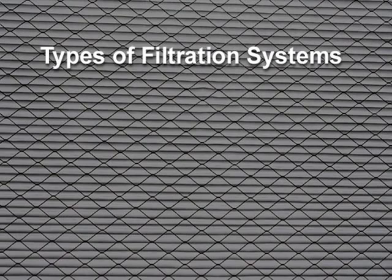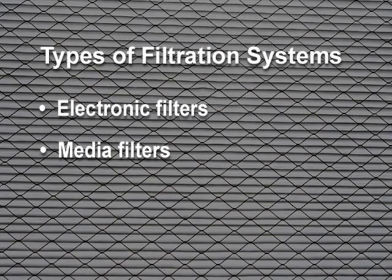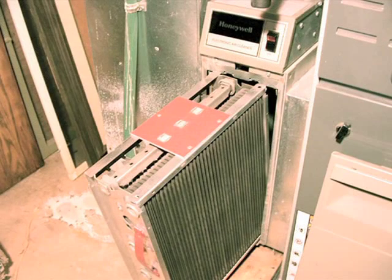There are basically two types of whole house filtration systems: electronic filters and media filters. Electronic filters charge the particles, which are attracted to a collection plate with an opposite charge. These filters must be cleaned regularly.